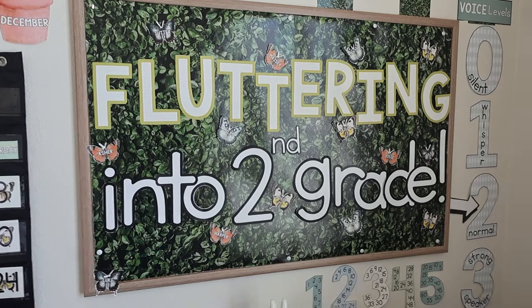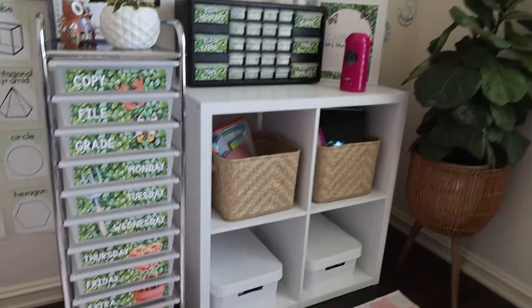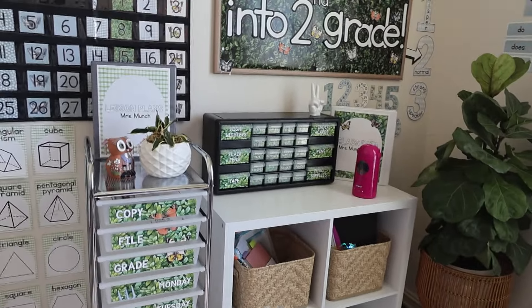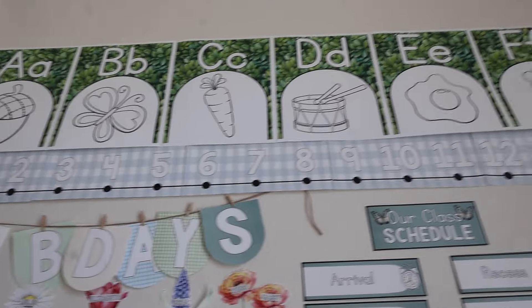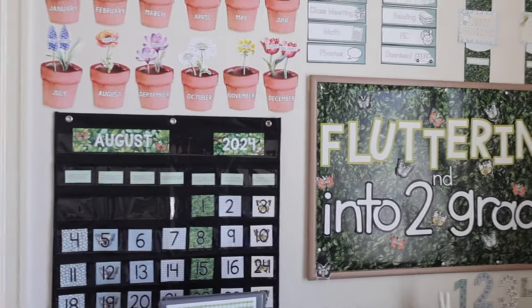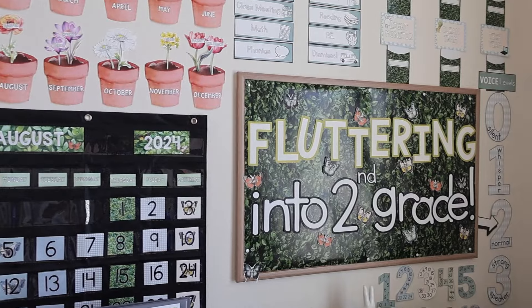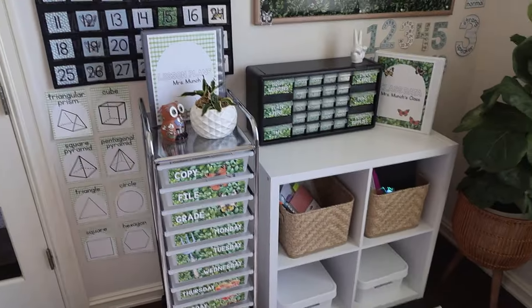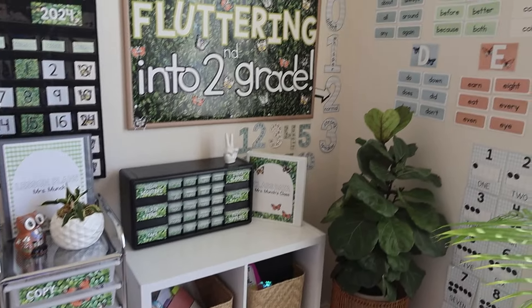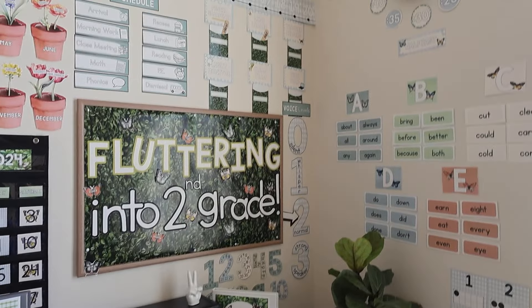I absolutely love how it looks. I set up a mock area in my office so I could give teachers an idea of how they could piece things together. I had this longing to help a teacher put this up inside their classroom to really bless another teacher and see this theme come to life in person. I'm so honored every time teachers tag me in photos online, but I just wanted to be part of actually putting it inside a classroom.